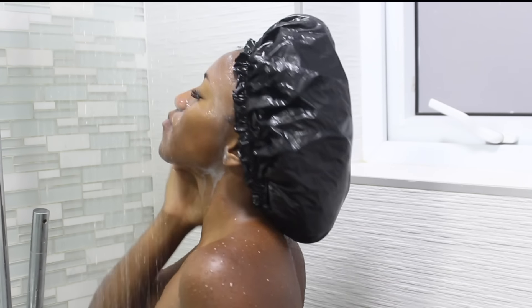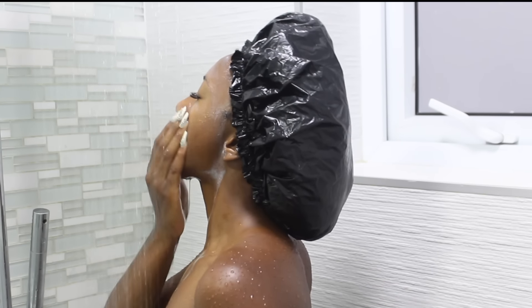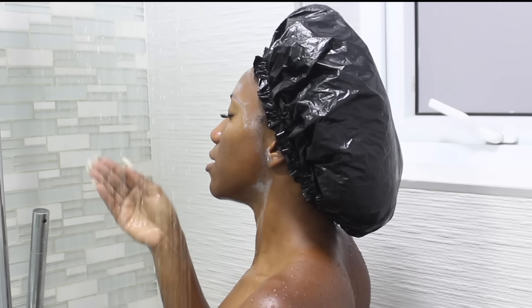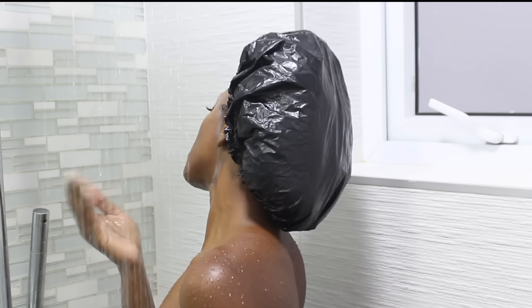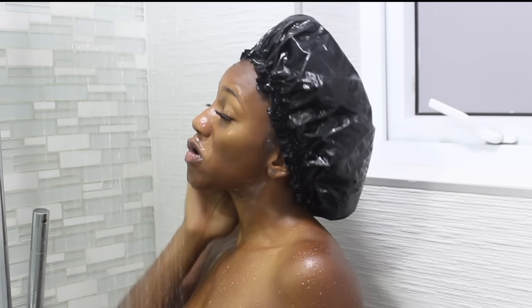With lukewarm water I wash off my face — I'm not keeping the cleanser on for a long time. I want to ensure my face is clean along with the rest of my body. As you can see, I'm being very gentle washing my face because of my eyelash extensions, making sure all the cleanser is off. I put the temperature to not too cold for my body, but I do this really quickly.